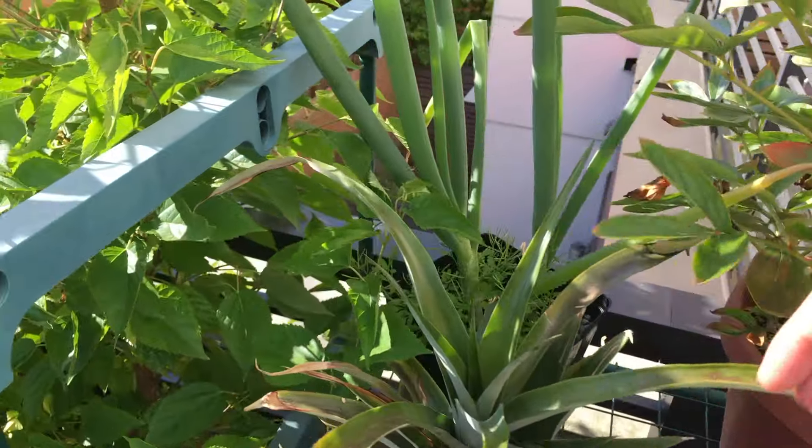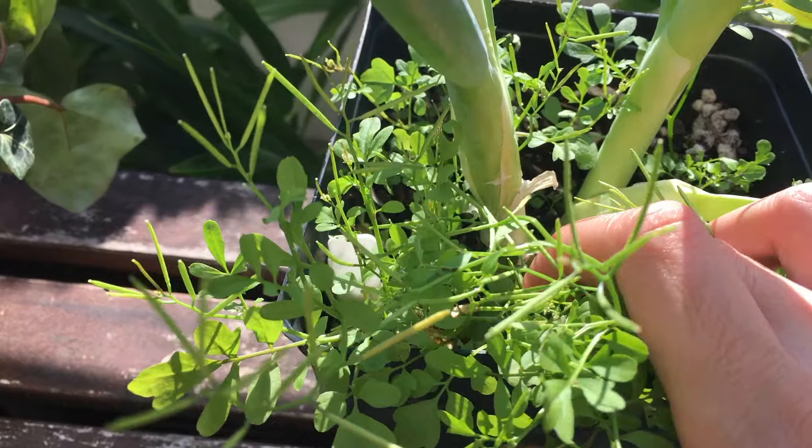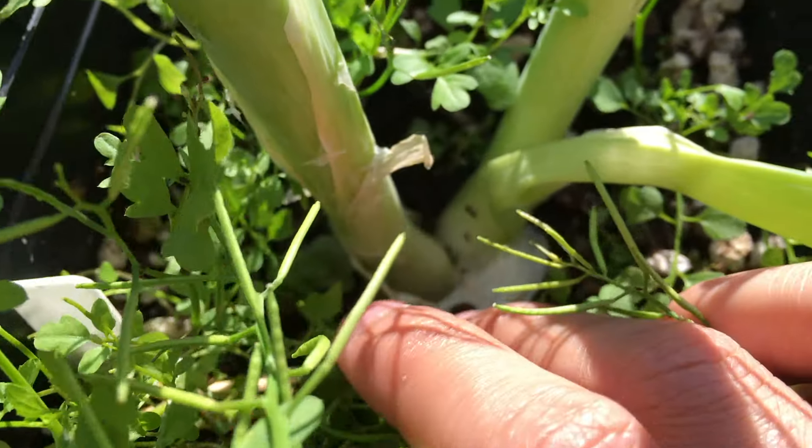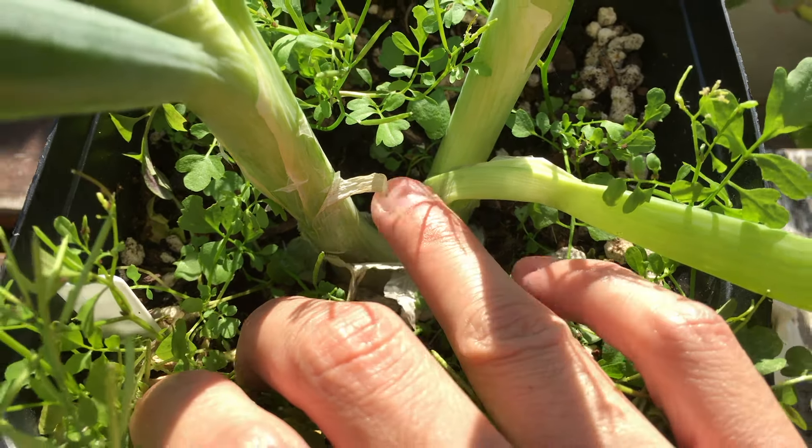Here we have the peony and the green onion. If you look closely at the base of the plants, you can see the plant has officially split into two. Pretty interesting.